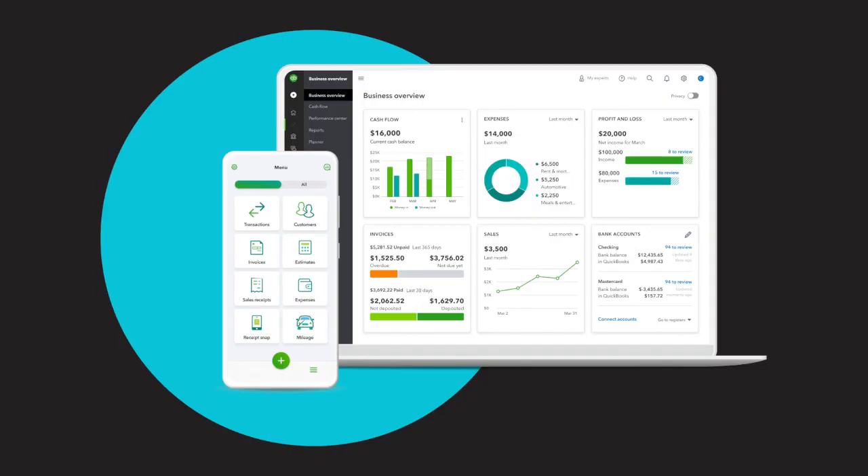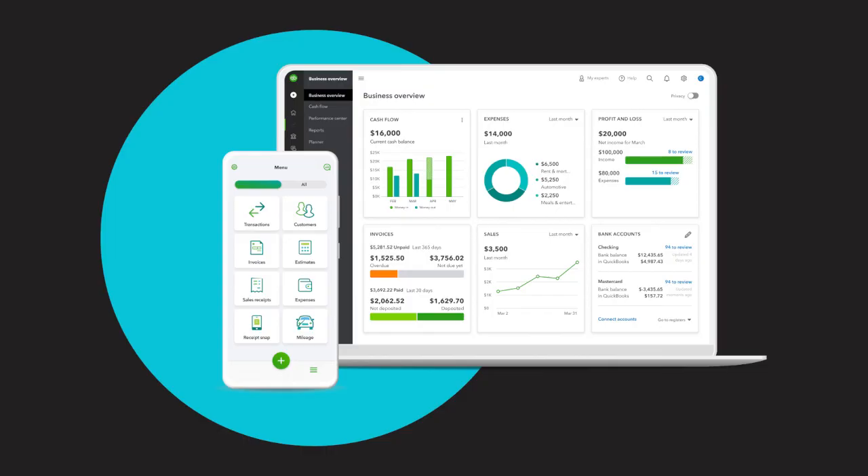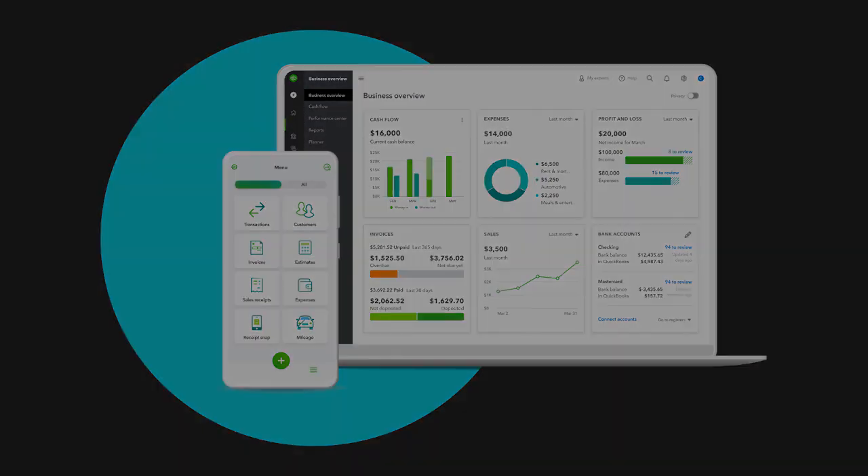Key features and functionality. QuickBooks Online offers a comprehensive suite of features designed to address the diverse accounting needs of businesses. Some of the key features include invoicing and payment tracking — QuickBooks Online simplifies the process of creating professional invoices and tracking payments, enabling businesses to get paid faster. Expense tracking and management allows businesses to effortlessly track and categorize expenses, ensuring accurate financial records and simplifying tax preparation.